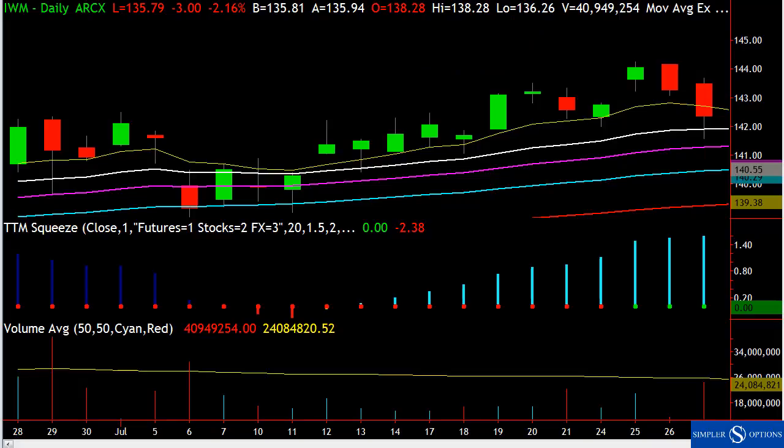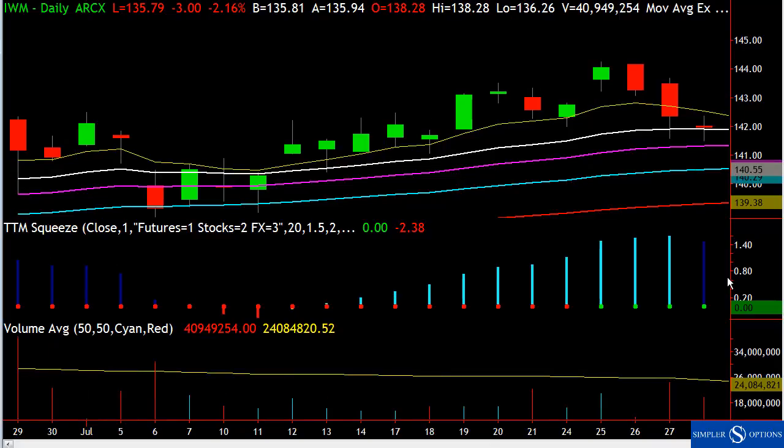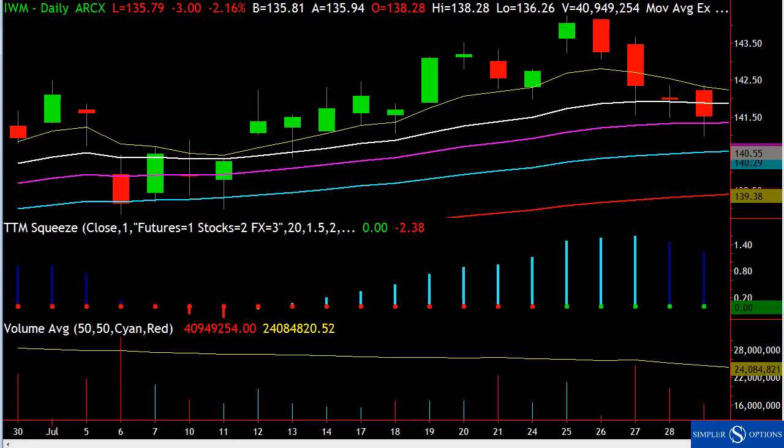It's okay to buy the dip in that type of scenario. Now it's a little hairier, but again it closes above the 21, so it's still okay to buy the dip. Next day, it's on low volume, but you close below the 21.